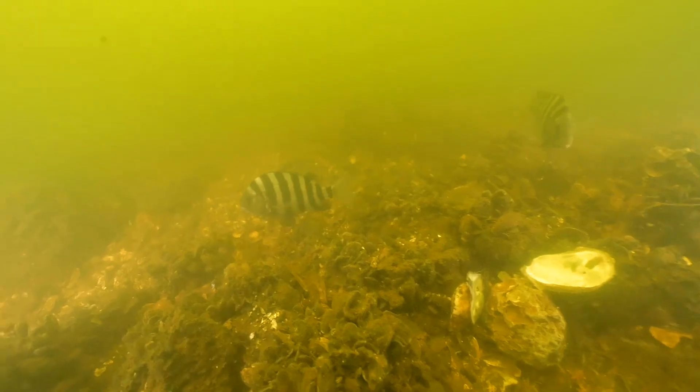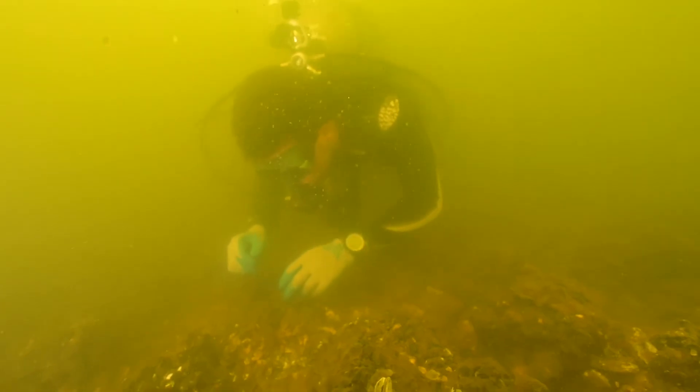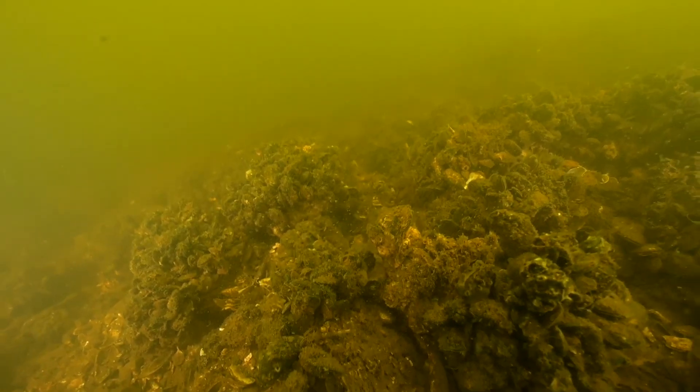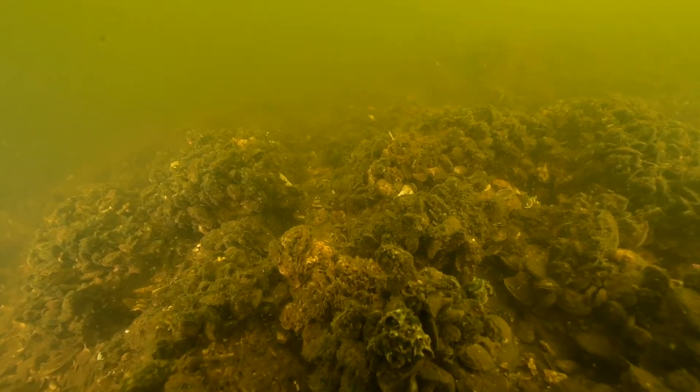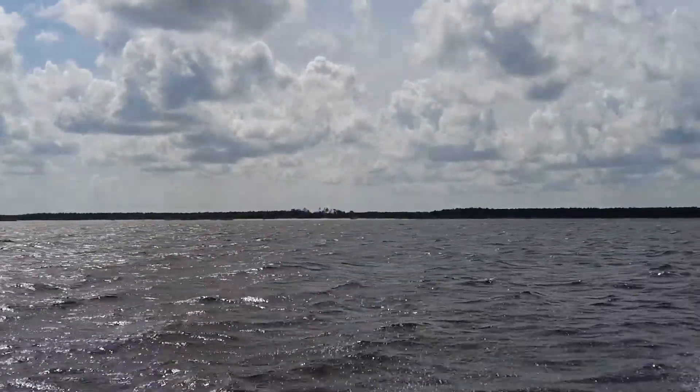The impact of these reefs is really quite amazing. Not only does it build finfish habitat, but the oysters are a great filter of water. Doing the quick math, the 110 acres of underwater oyster reef that we've built filters close to a billion gallons a day in the Sound. I love the water personally — I spend my free time recreating on the water, and if we can make it cleaner and better with more fish and more oysters, that's great.